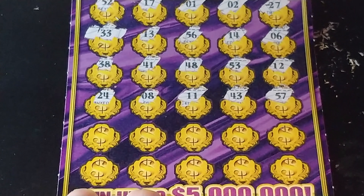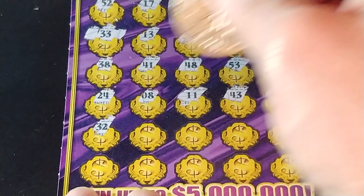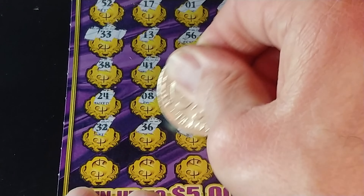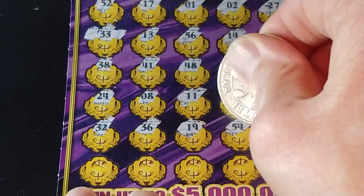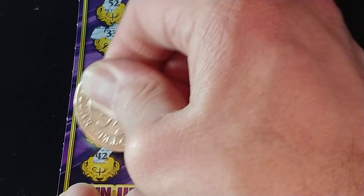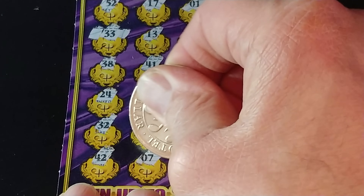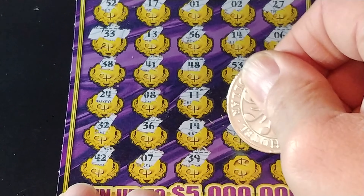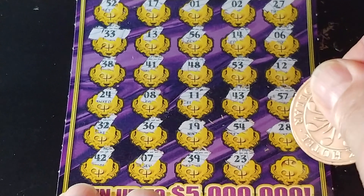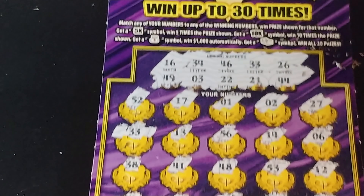Two rows left. 32, 36, 56, 19, 54, and a 28. And the last row, we have a 42, a 7, 39, 23, and our last one is a 51. So nothing there.